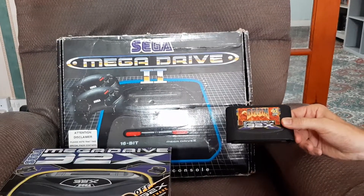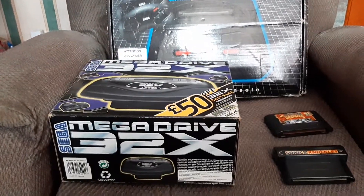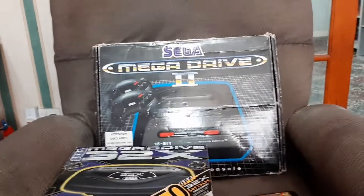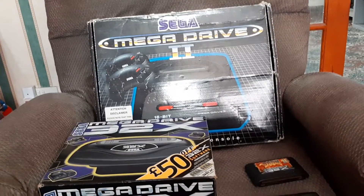Jay's brother bought this for him. There are more bits of his retro collection, which is building nicely now with all this game buying.